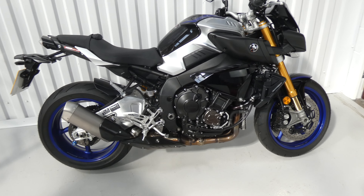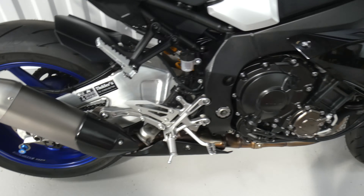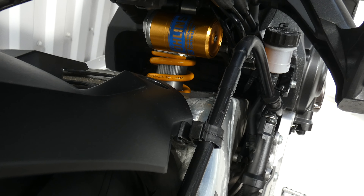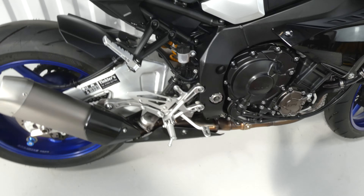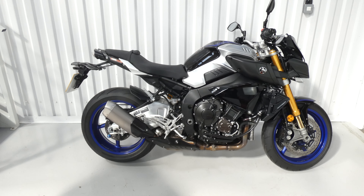Now, being an SP model, this has got the Öhlins suspension — see the gold forks there — and you can see the reservoir for the rear shock under the seat there. It really is in fantastic condition, just like new, hard to tell the difference from new.